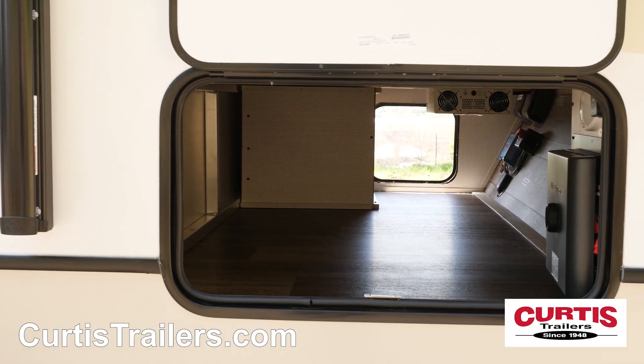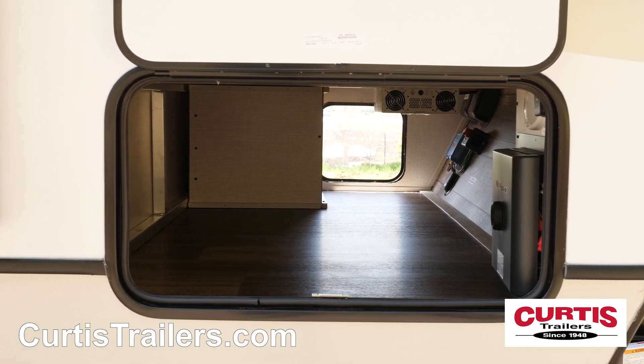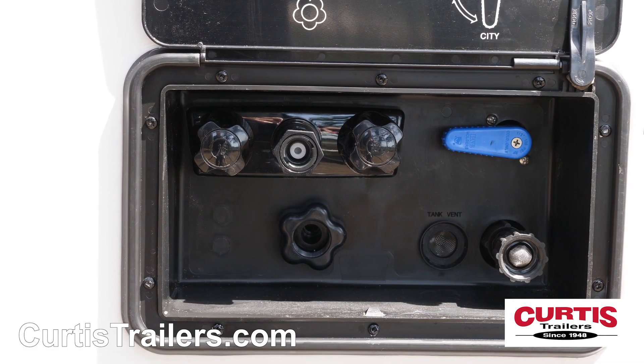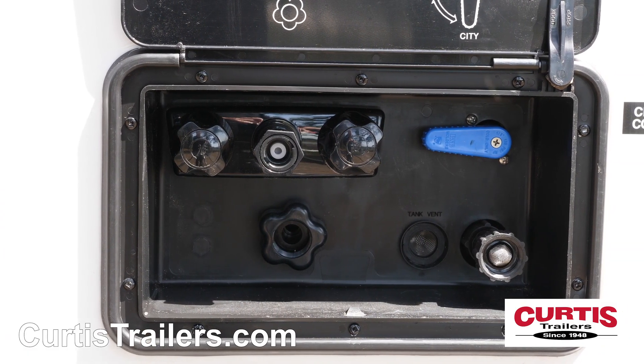No need to bring gear inside thanks to the large outdoor pass-through storage area with a magnetic latch, and wash off muddy shoes or pets with the exterior hot-cold shower hose.